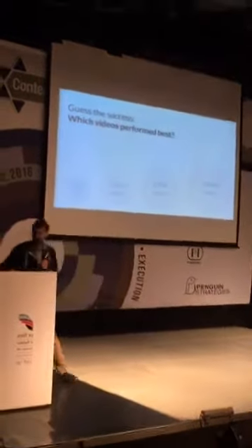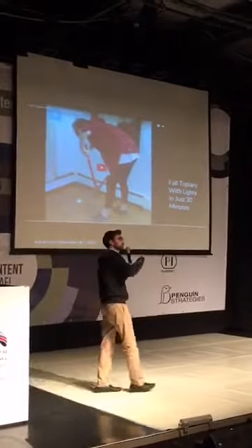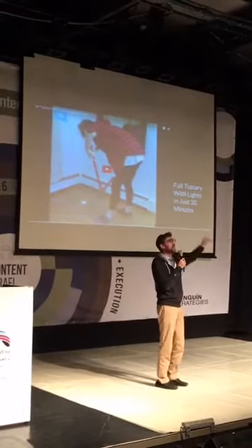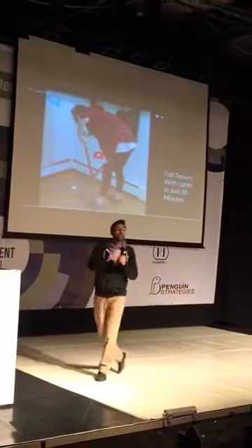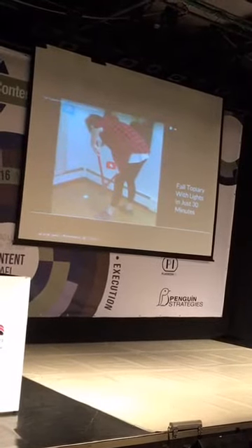I put the videos through YouTube so you won't see the view count. Some ads do pop up and I'll try to close them. Here we go — video number one: fall pine topiary.